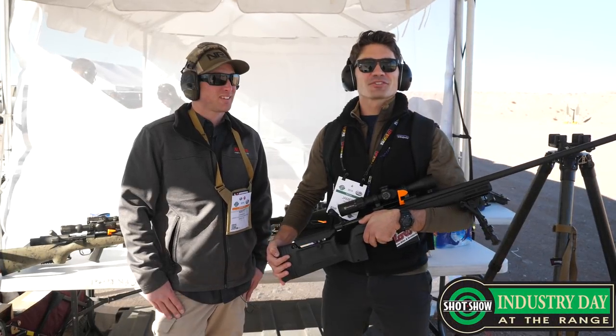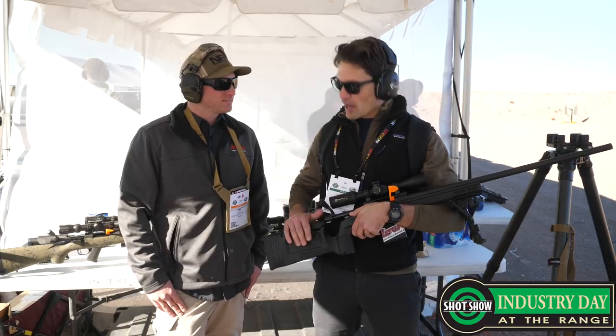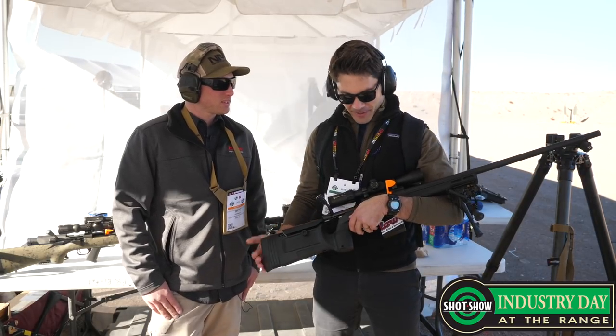Hey guys, now we're at the Legacy Sports International Tent. I'm with my good buddy Matt. Matt has some new Howa rifles that he wants to talk to us about.